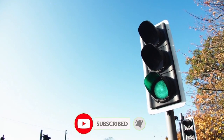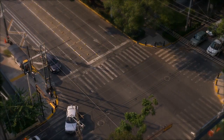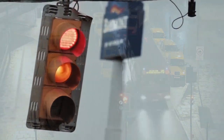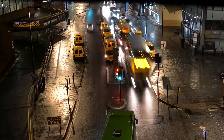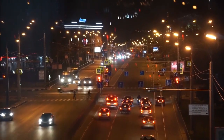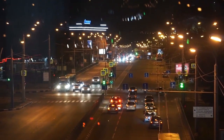Most traffic lights feature three different colors. The green light signals that it is safe to proceed through the intersection. The yellow or amber light, also known as a caution light, alerts drivers that the light is about to change to red, so drivers know it is necessary to slow down and come to a stop at the intersection. The red light indicates that drivers must stop and wait for the green light before traveling through the intersection.